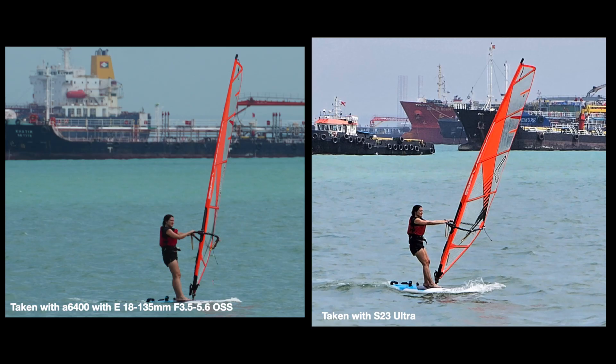If you zoom in, you can confirm that the Samsung S23 has really tried to boost the contrast and sharpness. As a result, it looks over-sharpened, too contrasty, and not natural at all. So this point has to go to the Sony.